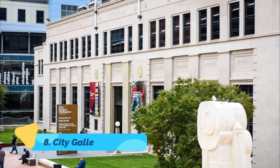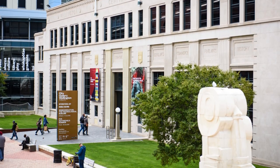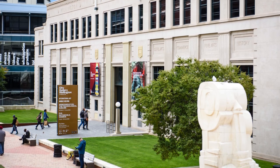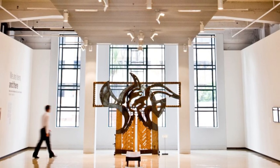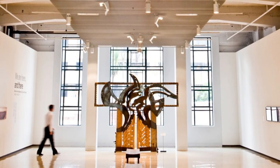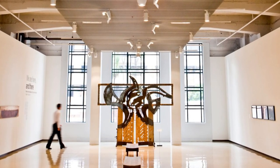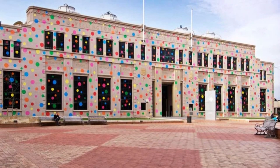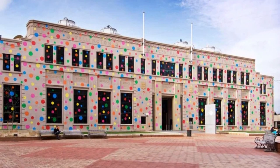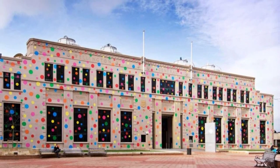Number eight: City Gallery Wellington. Housed in the historic building of the old city library, City Gallery Wellington opened in 1980 and is one of the leading contemporary art spaces in New Zealand. This bright, spacious gallery features a changing program of temporary exhibitions throughout the year, displaying artworks by both renowned and up-and-coming local, Pacific Island, and international artists. Devoted to modern visual arts, exhibitions range from painting to photography to sculpture, multimedia work, and art installations.